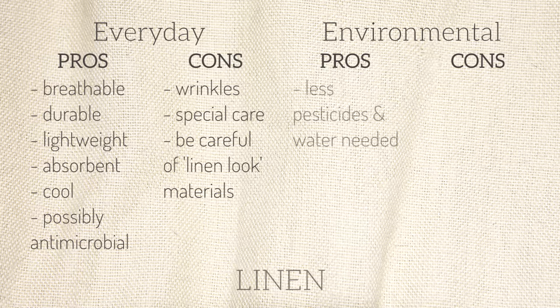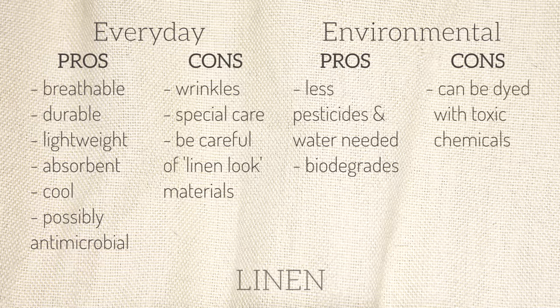The environmental pros of linen are that it requires little pesticides and water to grow, especially compared to cotton, and it is biodegradable. The cons are that it can sometimes be dyed with toxic chemicals, but it depends on how it's made.